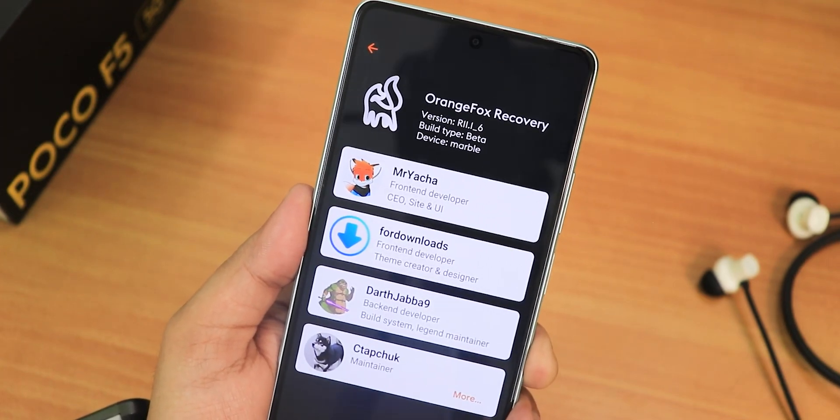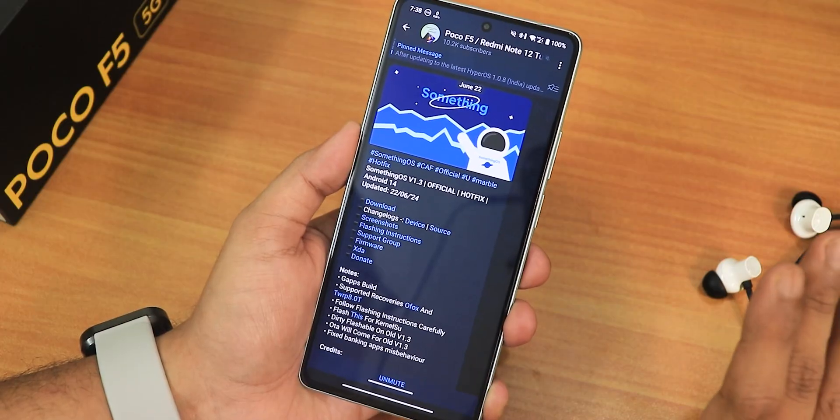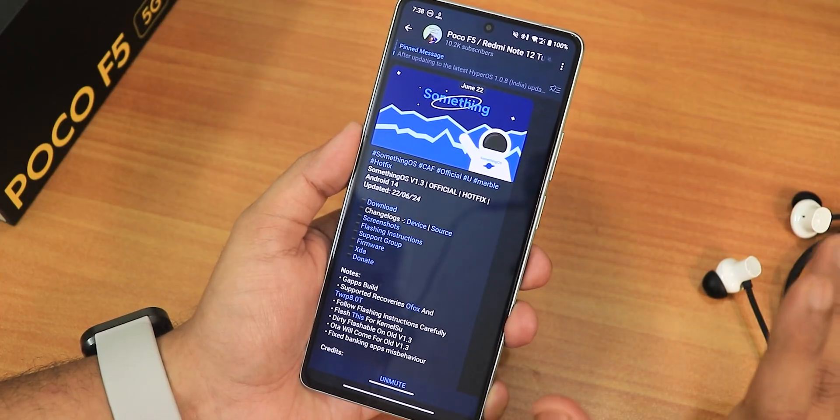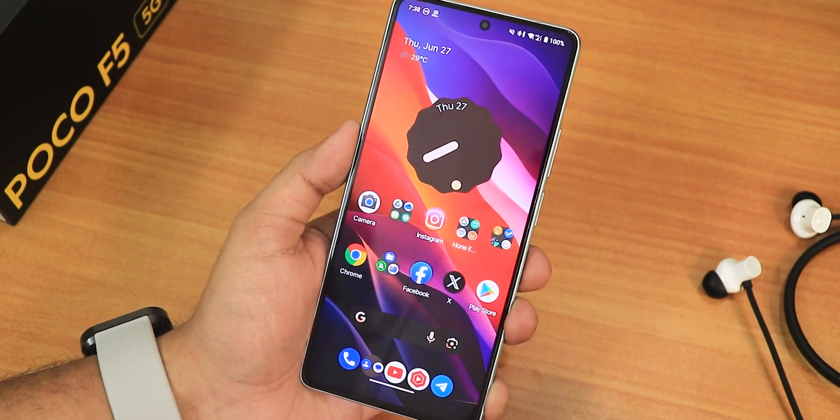It did boot into the system, and from then I've been using this ROM without any problems. I've seen a lot of improvements with this build compared to version 1.2. This ROM definitely looks unique — if you go into the home screen you'll see I've customized it this way.